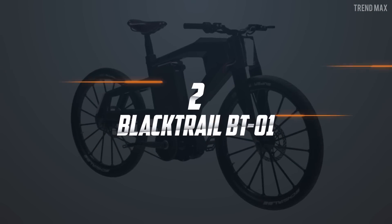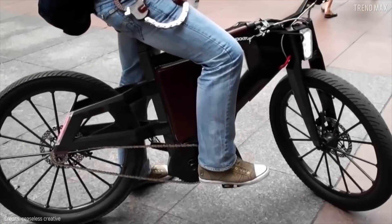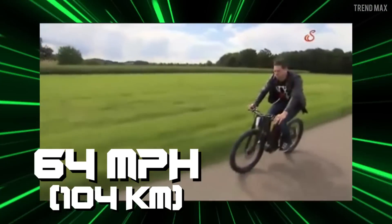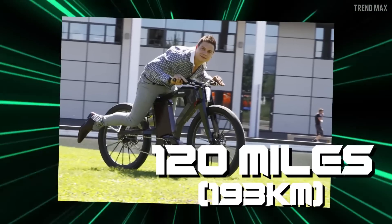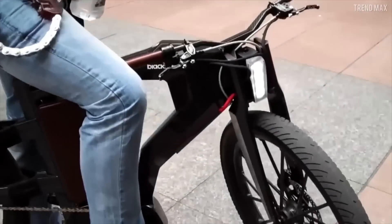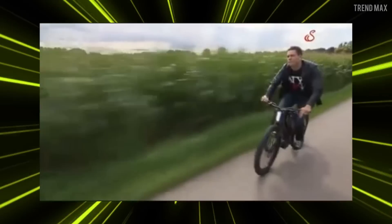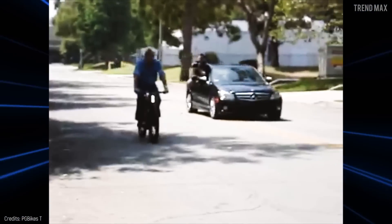Number 2: Black Trail BT-01. This beast of the 21st century is constructed of carbon fiber, aerospace aluminum, titanium, and magnesium. The Black Trail from European company PG Bikes can reach up to 64 miles per hour thanks to its 1.2-kilowatt motor. On a single 2.5-hour charge, this incredible bike can get a range of 120 miles thanks to two Lyon batteries. However, all that glitters is not gold — in fact, this is worth as gold or more, because this bike is priced at $66,500. Orlando Bloom and Jay Leno are fans.